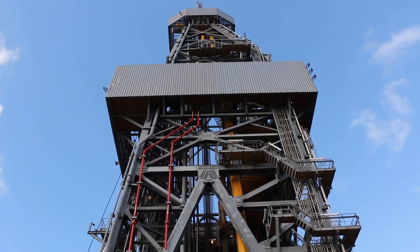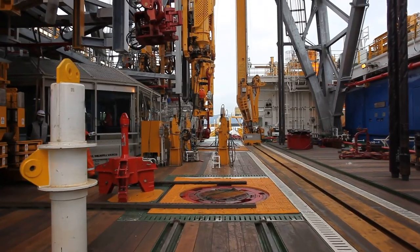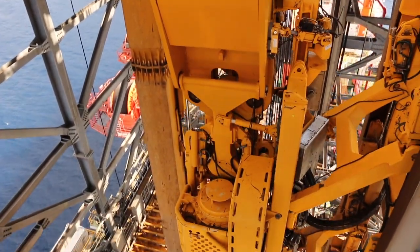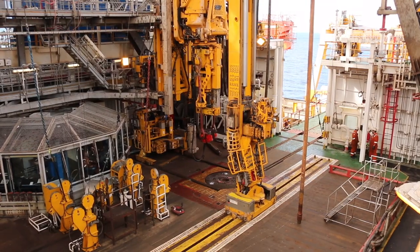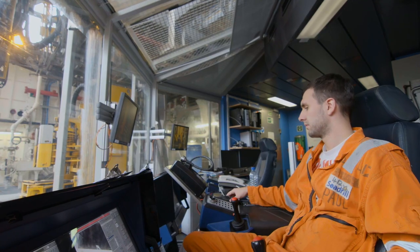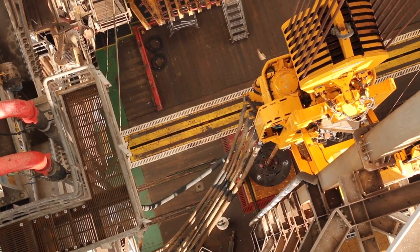A challenge that SeaDrill and the entire offshore drilling industry has faced for many years is ensuring that the drill floor is managed as safely and effectively as possible. Minimizing personnel's exposure to these areas — where there are increased numbers of moving machinery resulting in a higher probability of injuries occurring — is a task we continually strive for. We designate these areas as red zones. The effective management of red zones is key to ensuring we achieve our vision of nobody getting hurt while doing their job.